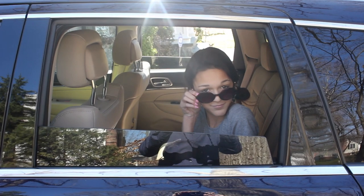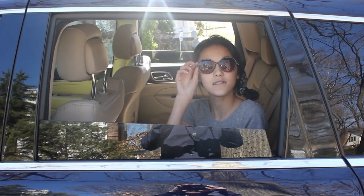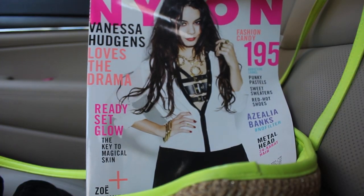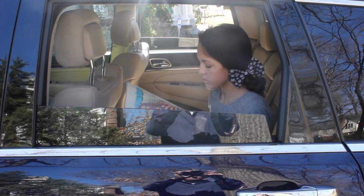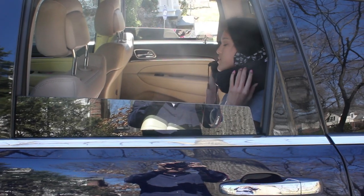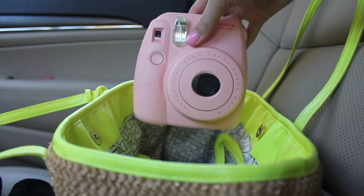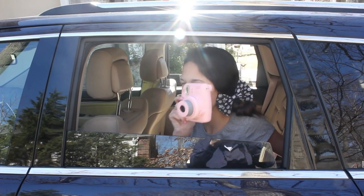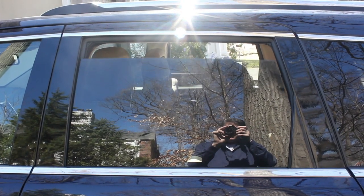My first road trip essential is hands down my sunglasses, because you never know how sunny it's going to be when you're on the road. My other essential is definitely a magazine, so if you're a passenger or in the back seat, you have something to keep you entertained. When you're done with your magazine and want to get a little shut eye, you definitely need one of these neck pillows. And if you pass by something pretty, I always need to have my Polaroid camera to snap a picture of it.